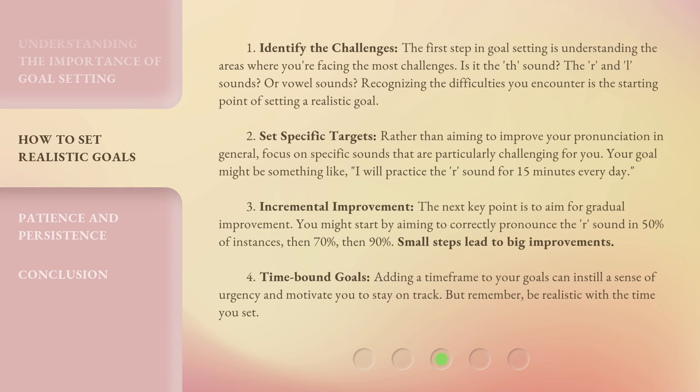Step 2: Set Specific Targets. Rather than aiming to improve your pronunciation in general, focus on specific sounds that are particularly challenging for you. Your goal might be something like, "I will practice the R sound for 15 minutes every day."